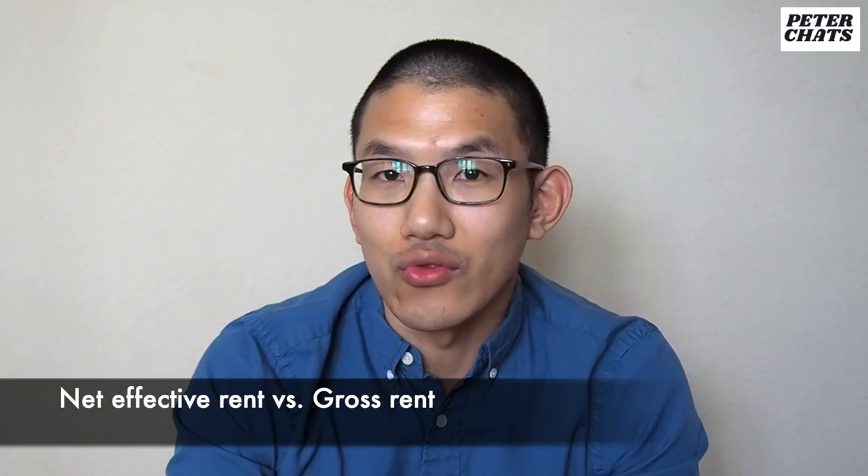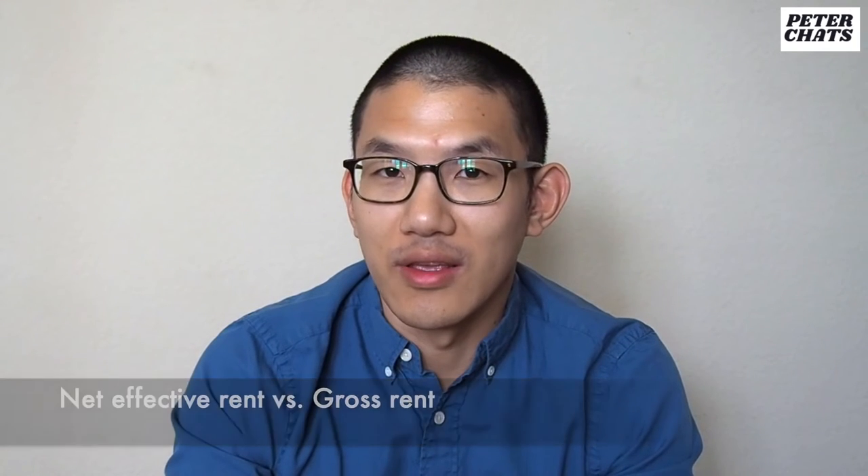Effective rent versus gross rent. I hate it when landlords list the net effective rent because it's very misleading. You might get a great deal for that first year, but after that one or two months of free rent goes away, your rent going forward is very high. I generally try to avoid these.